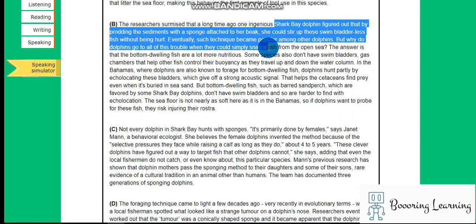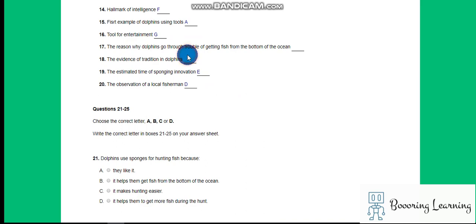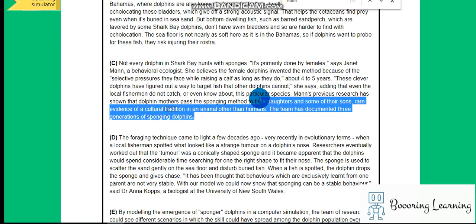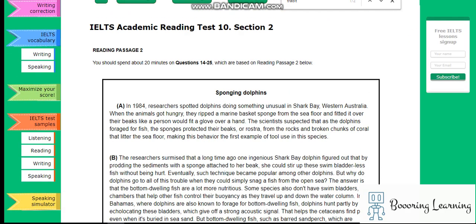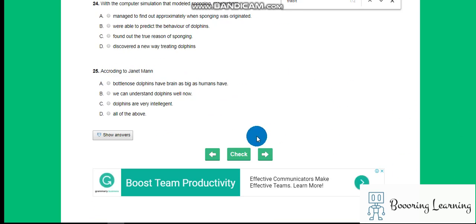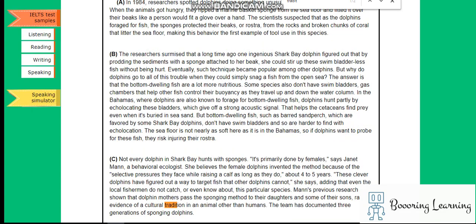It originated so long ago that one ingenious dolphin figured it out and eventually the technique became popular among other dolphins. The evidence of cultural tradition in animals. The answer is C. The reason why dolphins go through the trouble — it is B. Let's check the answers. Thanks for watching this video, have a beautiful day, bye.